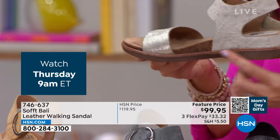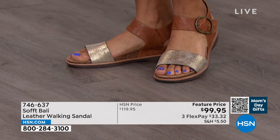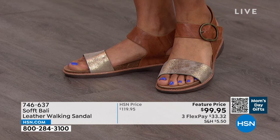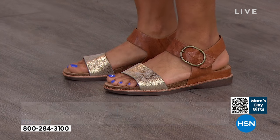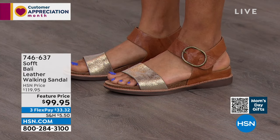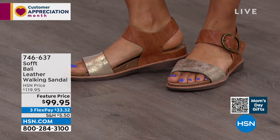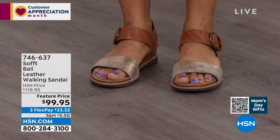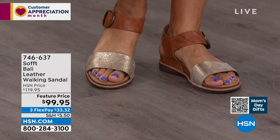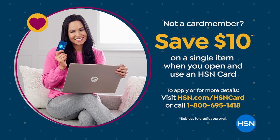Beautiful style details too — buttery soft leather, textured leather, beautiful metallics on a cork-looking sole. About an inch and a half, super soft and cushiony. You've got that rubber sole and butter soft leather with all the cushioning and support. Feature price today of $20 off. We put it on three interest-free payments so you can get this home quickly on any credit card — first payment of $33.